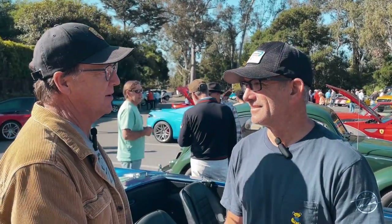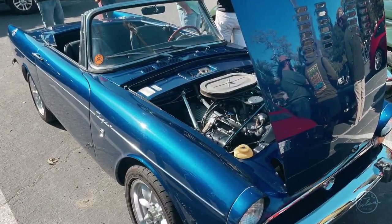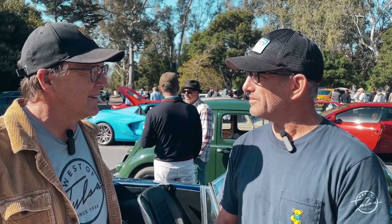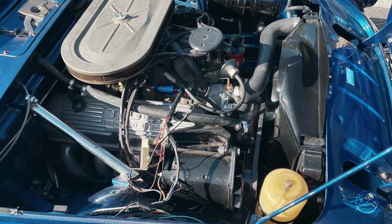We're at the Santa Barbara Cars and Coffee. Tell us about your beautiful Tiger here. It's a '65 Sunbeam Tiger, a Mark 1A, so one of the earlier models. I got it about 25 years ago and it was kind of a mess. I'd always wanted one, and eventually got around to restoring it. It's got the original 260 engine in it and four-speed transmission.